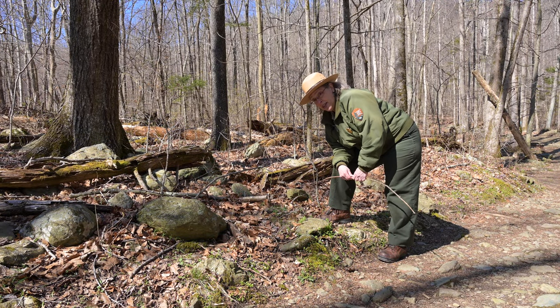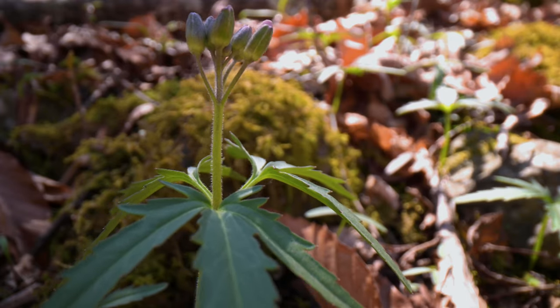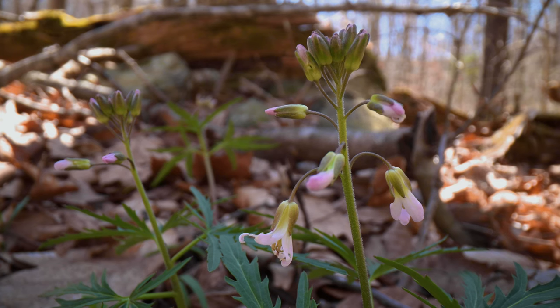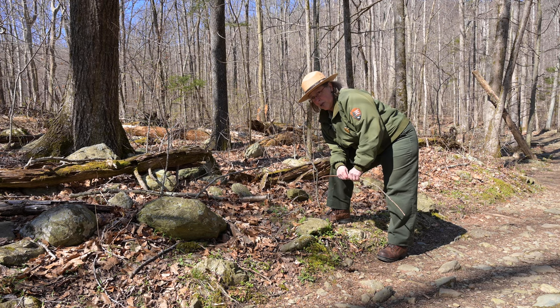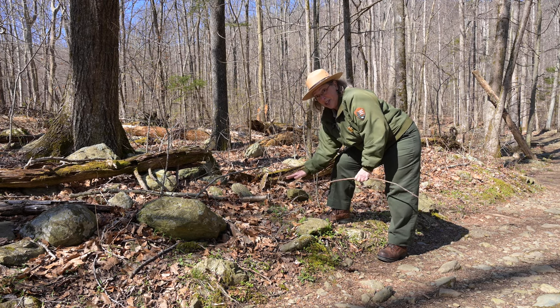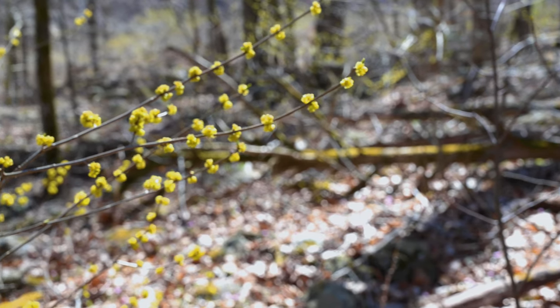There are a lot of flowers budding this early in the season and one of them is toothwort — it's got these very cut, toothy leaves. Toothwort is actually a member of the mustard family; those flowers have four petals that open up at the very end of a tube, either white or pinkish purple in color. A cool thing about toothwort is that it is one of the larval host plants for the West Virginia white butterfly, which is quite rare in this part of Virginia. The caterpillars of the West Virginia white will feed on the toothwort leaves, making it a very important plant for them.